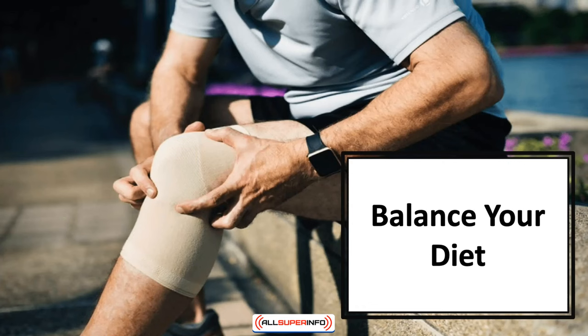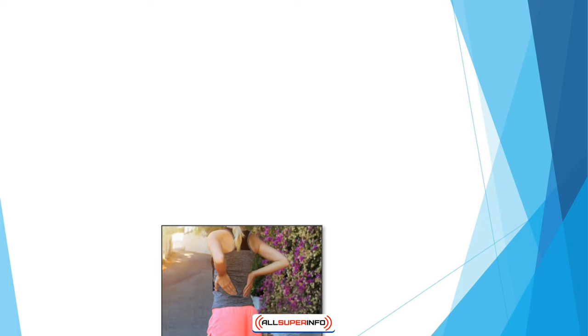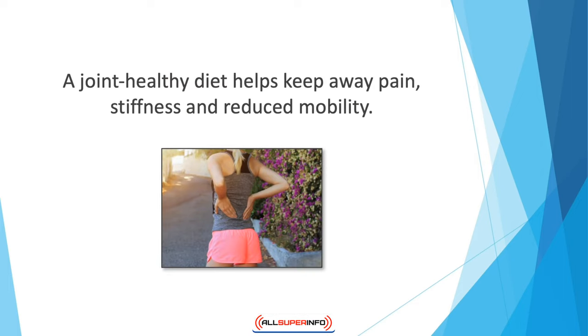In this video we'll discuss how to balance your diet. If you don't lead a healthy life with a balanced diet, health issues will catch up with you sooner than you'd like. There's always room for improvement — you can start making changes in your diet at any point in your life. A joint-healthy diet helps keep away pain, stiffness, and reduced mobility.